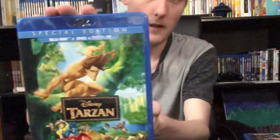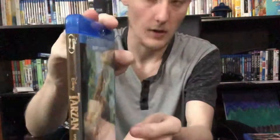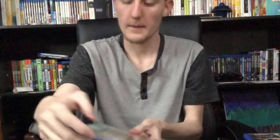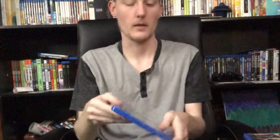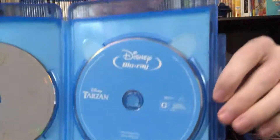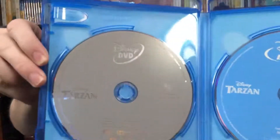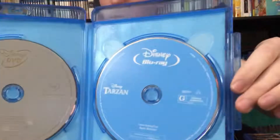First up we have Tarzan. It's definitely one of my favorite movies from Disney. I watched it a lot as a kid, so it holds a very special place for me. In the box we have your standard blue Blu-ray disc and silver DVD disc. Nothing too special there, like most Disney releases, and nothing on the back.